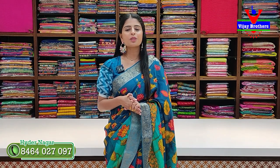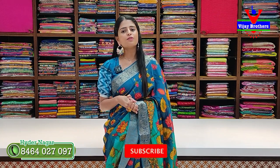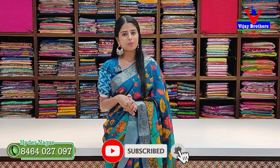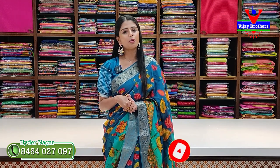Hello all, namaste! Welcome to Vijay Brothers. This is Monica. Here we are going to show a beautiful collection. If you are looking for the first time, subscribe to the channel and press the bell icon so you will be notified of new videos.